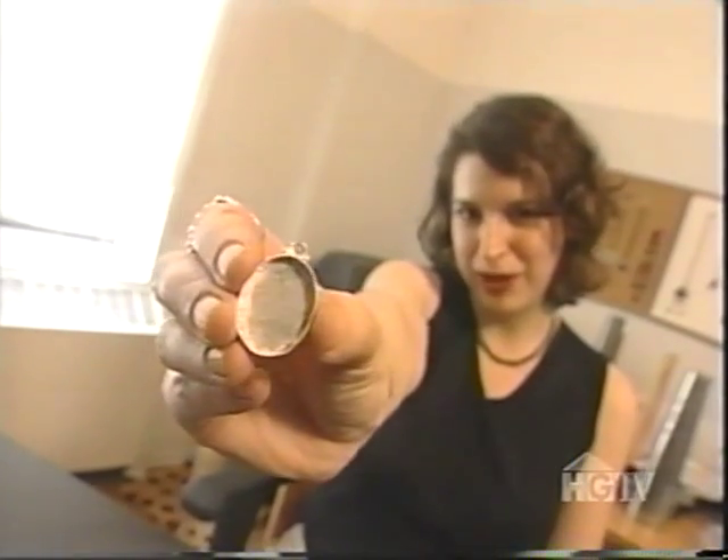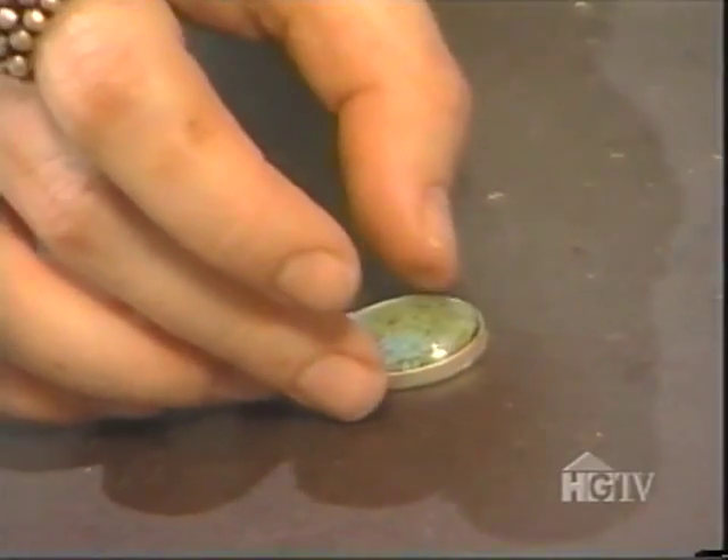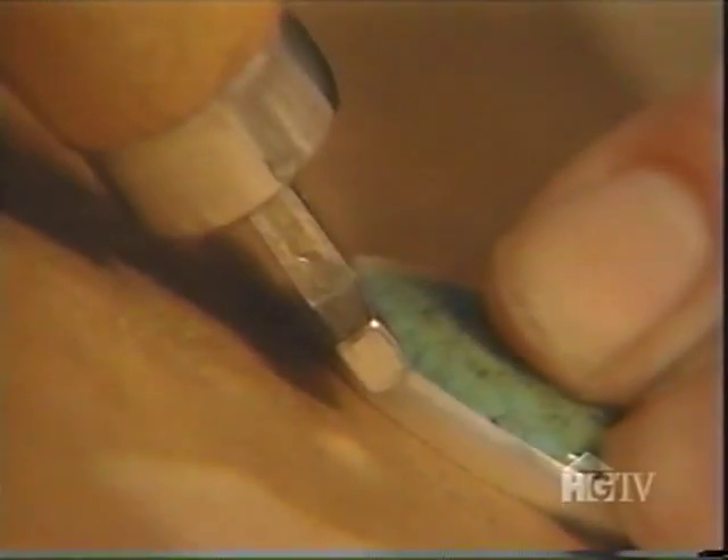I've filed the edges clean and given it a good matte polish, and now I'm ready to set the stone. My family doesn't have much of an artistic background — my parents are scientists. They basically think I'm from another gene pool. My guess is that I was switched at birth.